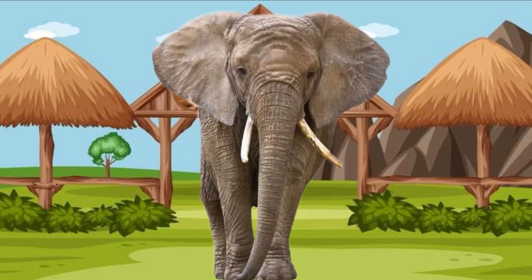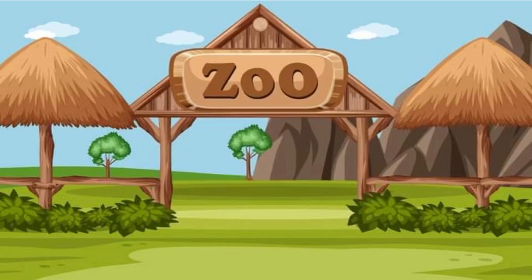Peek-a-boo! It's an elephant! Hi elephant! I see the elephant. Look at the elephant's big ears, and he has white tusks and a long trunk. Elephants are so big! Say hi to the elephant. Bye-bye, elephant.